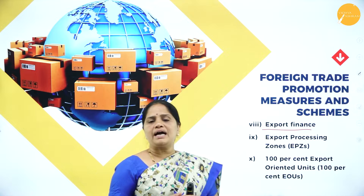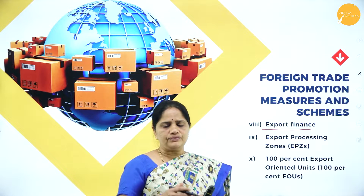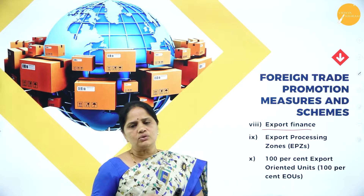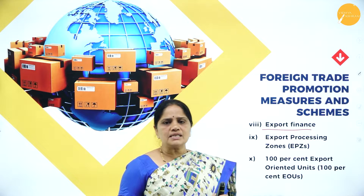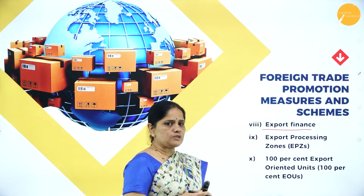This post-shipment finance will be extended from the date of delivery of the goods up to the receiving of payment for the goods. For that time frame, the export finance houses will be financing the exporters.